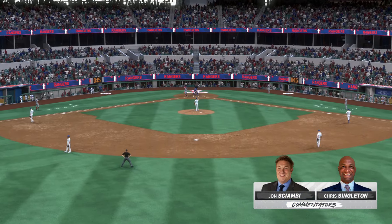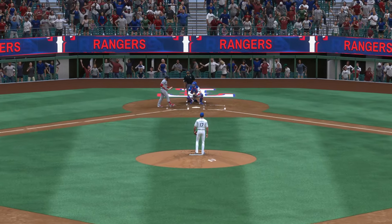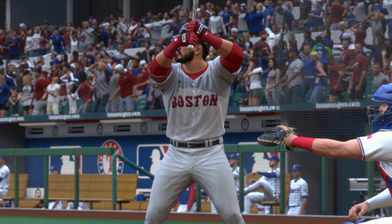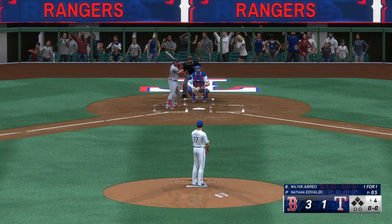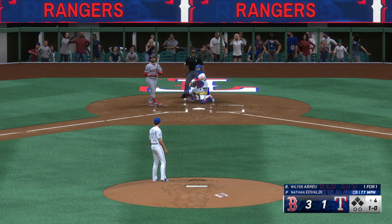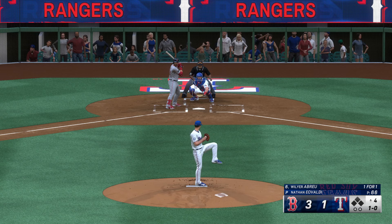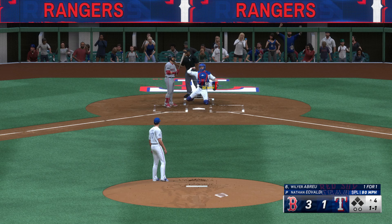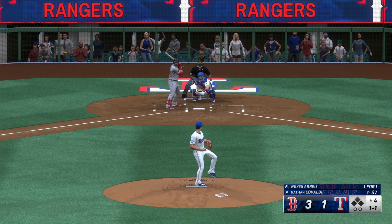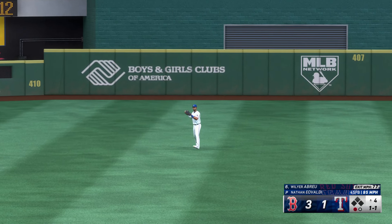Back at Globe Life Field — John Chomby with Chris Singleton. Set to lead off the fourth, Willier Abreu. Missed inside with the curve. He was late there — strike one. Into center, Tavares settles under it, he makes the grab, and there's one down.